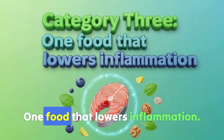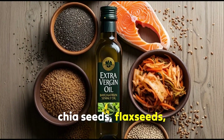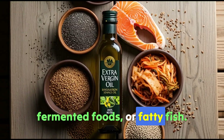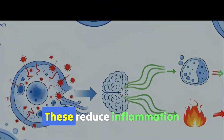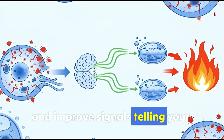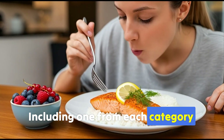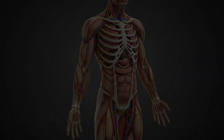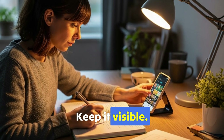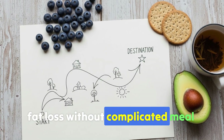Category 3: one food that lowers inflammation — extra virgin olive oil, chia seeds, flax seeds, fermented foods, or fatty fish. Chronic inflammation interferes with metabolism; these reduce inflammation and improve signals telling your body when to store or burn fat. Including one from each category daily helps your body operate in a metabolic state favoring fat burning. You're working with biology, not against it. Write this down or screenshot it — this is your daily roadmap for healthy fat loss without complicated meal plans.